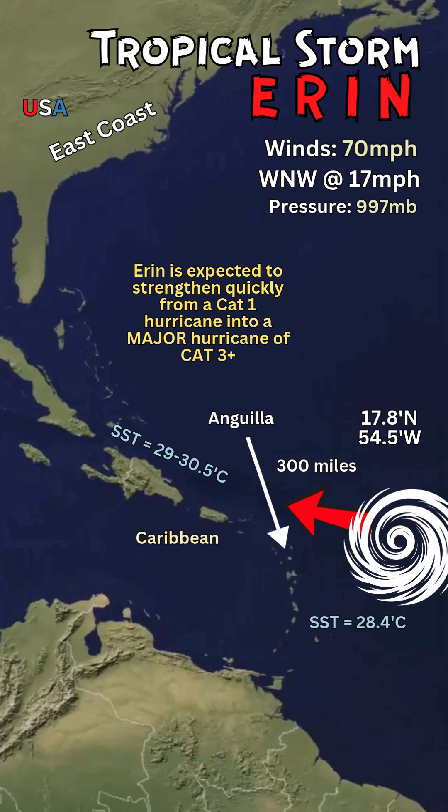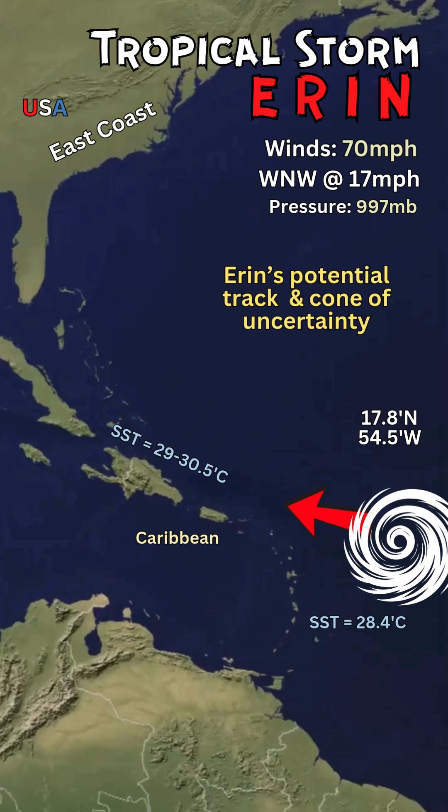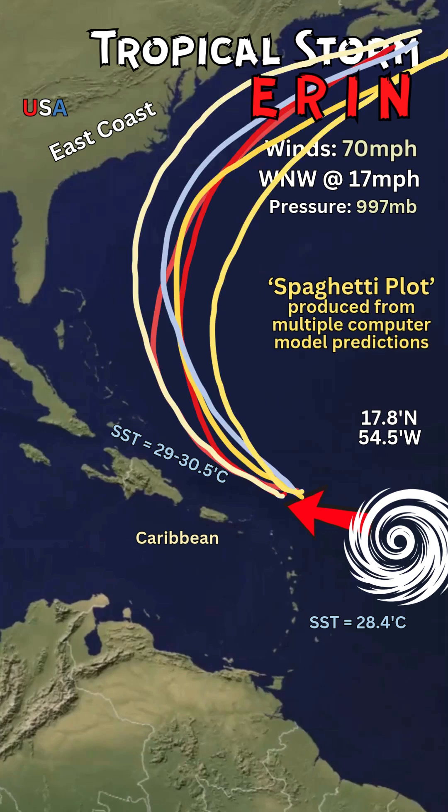Everyone's talking about the track of Erin — where it's going to make landfall and where it's going to move throughout the Atlantic. All these models produce a spaghetti plot and a very large cone of uncertainty. Most of the models have Erin curving to the right, moving north and into the Atlantic Ocean, skirting and moving parallel to the eastern seaboard, producing high surf and strong rip currents across the east coast, which is great for surfers.